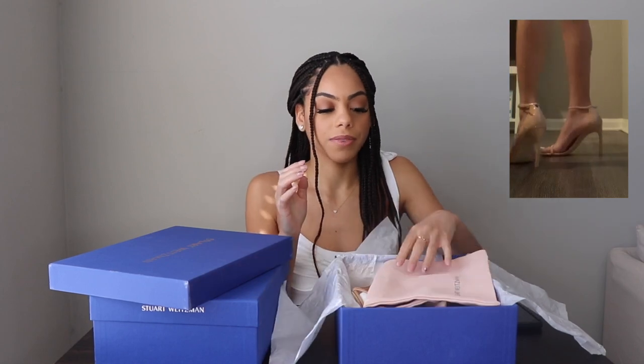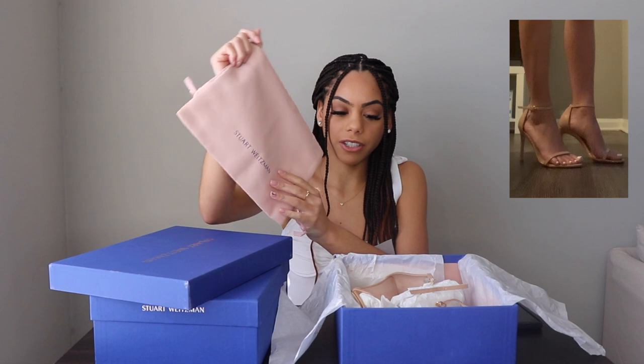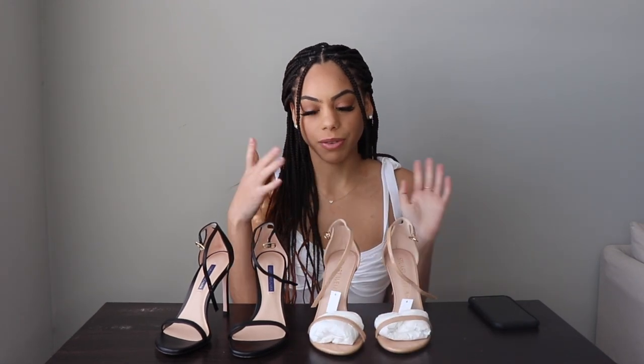Then I got another pair from Saks Fifth Avenue, and this came with all of the packaging — everything. It came in a dust bag, and this one was pink, which I thought was really cute. And as you guys can see, it came with all the puffers, and there's another puffer up top as well. I got the napa leather black and also the patent ones.